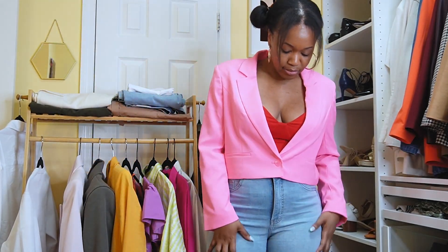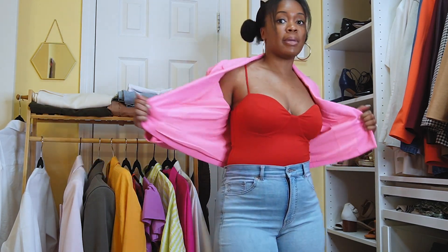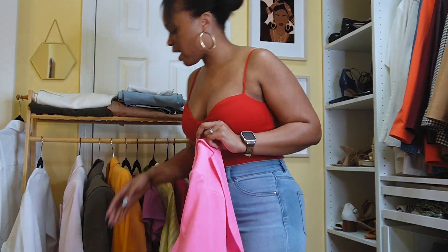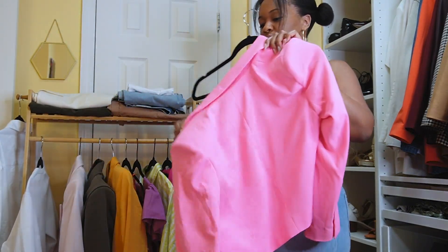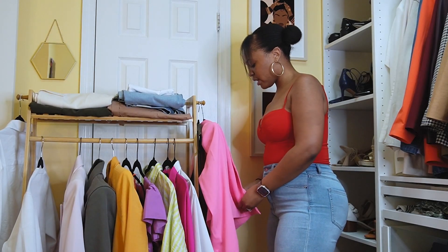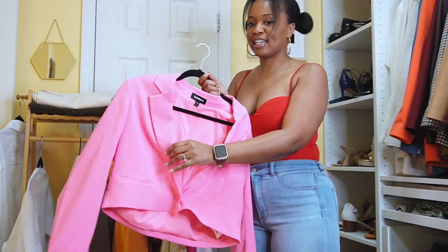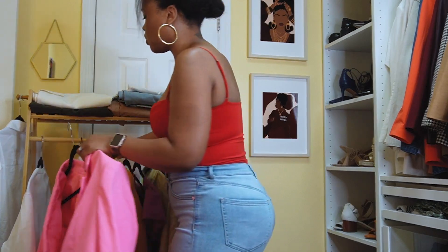You can style this with jeans, trousers, wide-leg trousers, flares in dark wash, medium wash, or light wash. You can even get matchy-matchy with matching pants. It's a great pop of color, especially if you like pink. You don't have to do anything crazy underneath — you can just do a basic layer like a tank top.